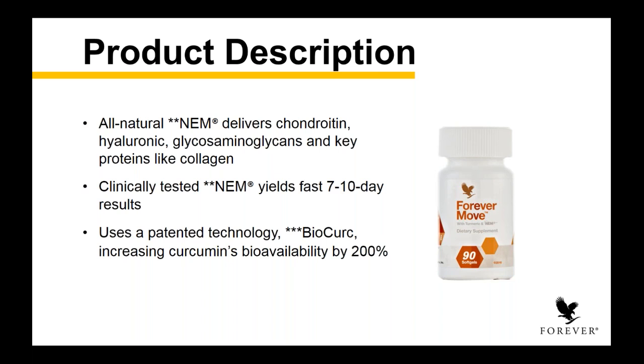It contains two patented ingredients. One is our all-natural NEM — that stands for Natural Eggshell Membrane. This ingredient delivers chondroitin, hyaluronic acid, and glycosaminoglycans — huge word, we call them GAGs. It's a natural ingredient your body produces — one of those connective tissues. This helps to work with key proteins like collagen and your GAGs that really help you move more fluidly. NEM is actually clinically tested to yield faster results than any other ingredient out there designed for joint support. Most joint support products you need to take for a minimum of 30 to 60 days before you start to feel benefits. With this product, NEM is clinically documented to provide results in as fast as seven to ten days. I noticed immediate benefit when I started researching and taking this product — and that's how I knew we'd stumbled on something truly remarkable.